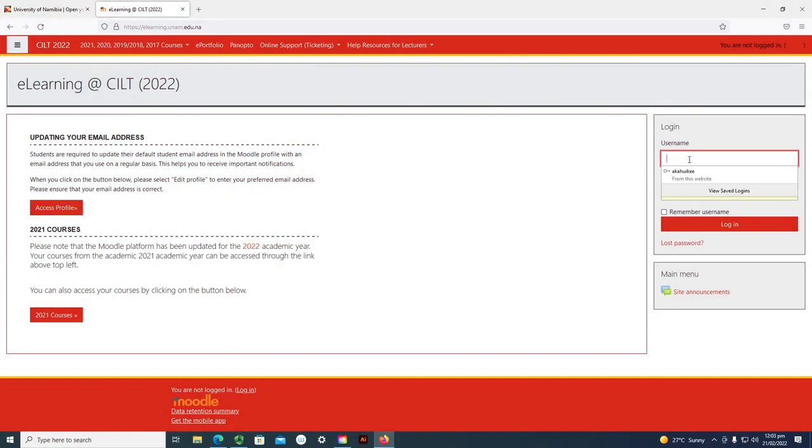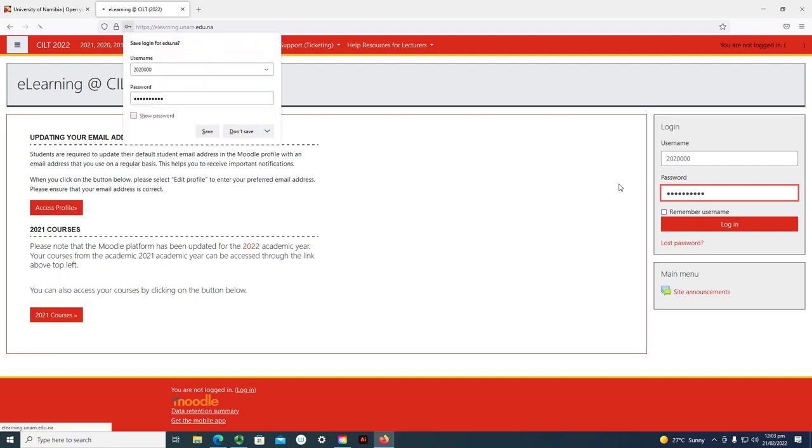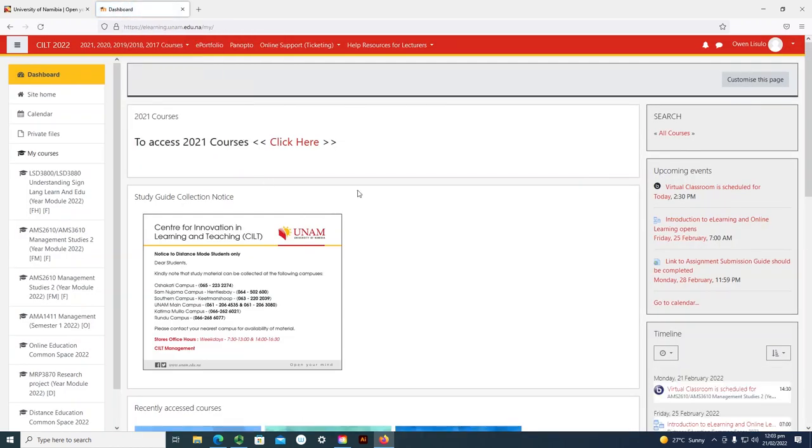I will log in with my student number and password. I am now on Moodle. I have logged in with my student number and password.